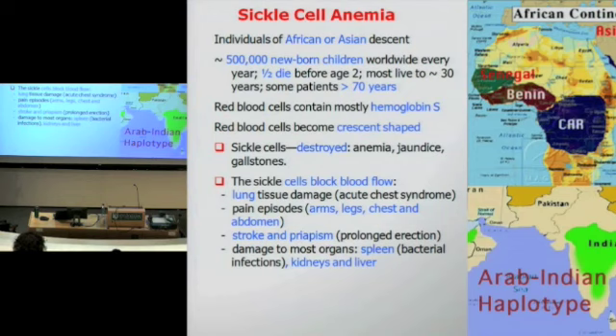Sickle cell anemia is an inherited disease. About half a million children are born with this disease every year. The sources of the gene include sub-Saharan sources in Central Africa and one more Asian source which encompasses the central parts of India and Saudi Arabia. The disease is related to a mutant hemoglobin called hemoglobin S, and the cells become crescent-shaped. Because they are misshapen, obstruction of blood flow occurs, which may lead to acute pain, tissue death, and ultimately organism death.